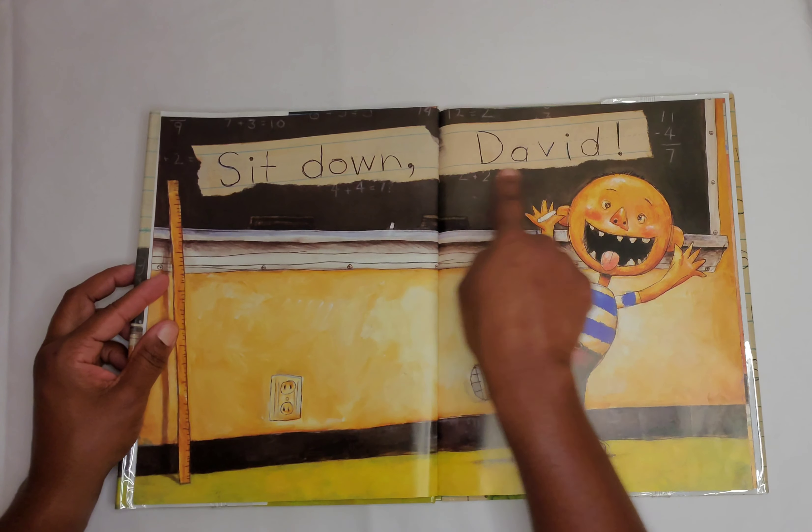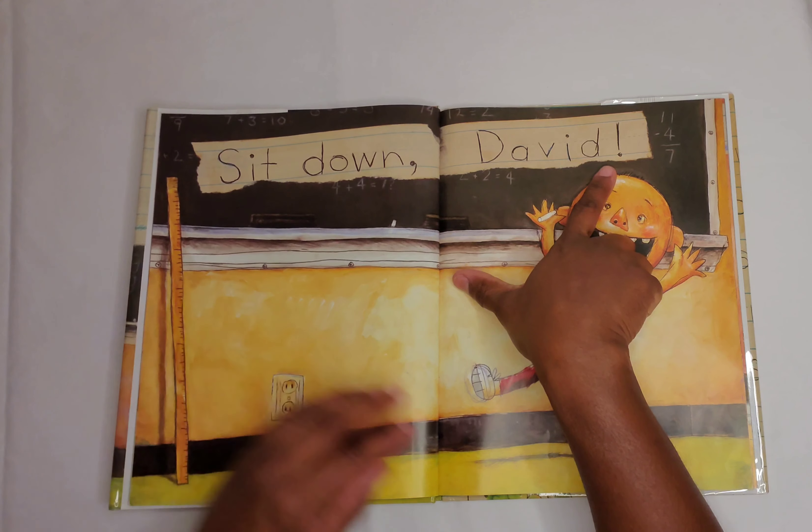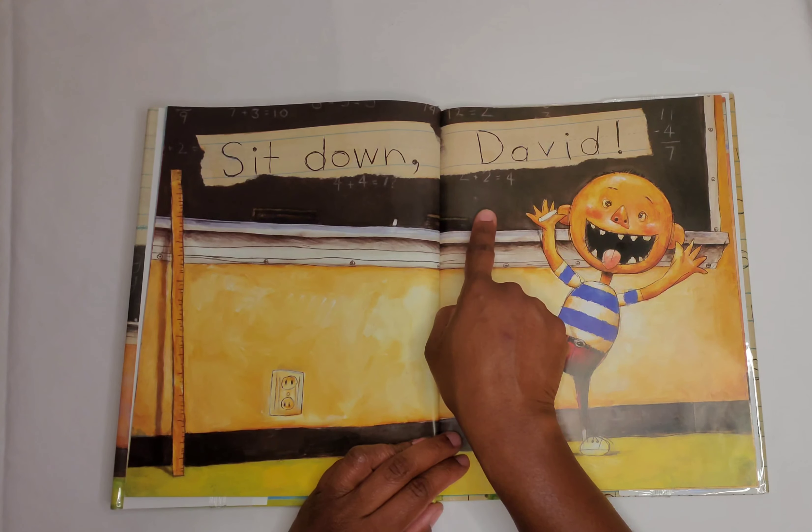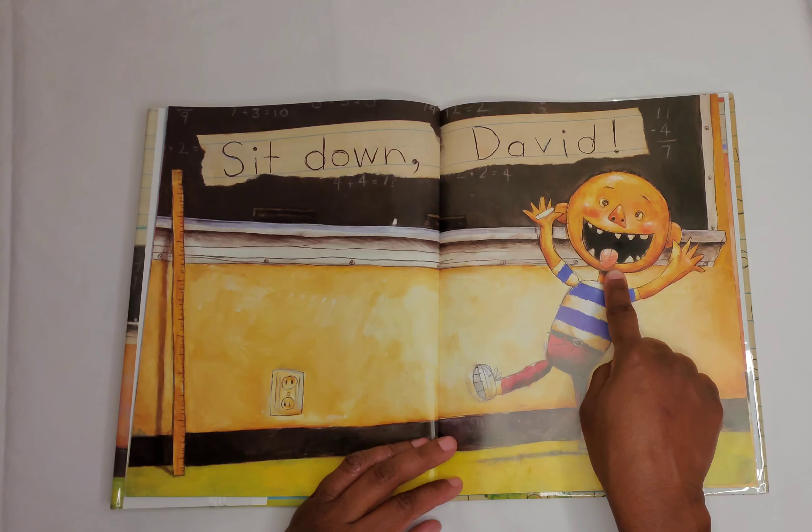Sit down, David. David's being silly. He's at the front of his classroom at the chalkboard, and he's sticking out his tongue and being silly.